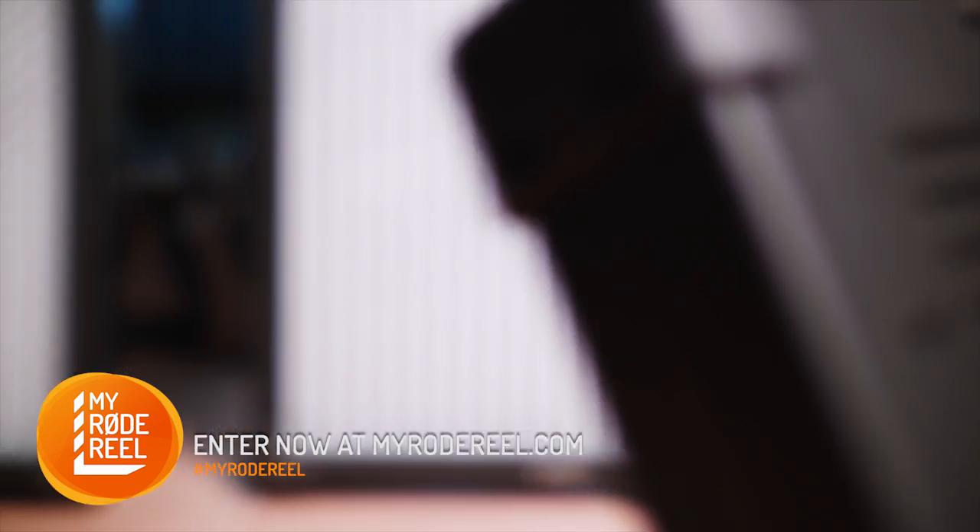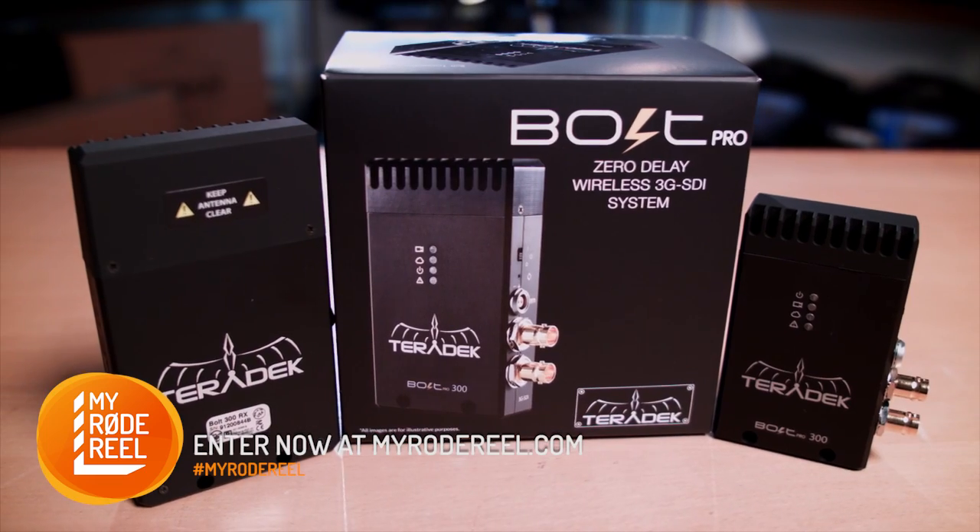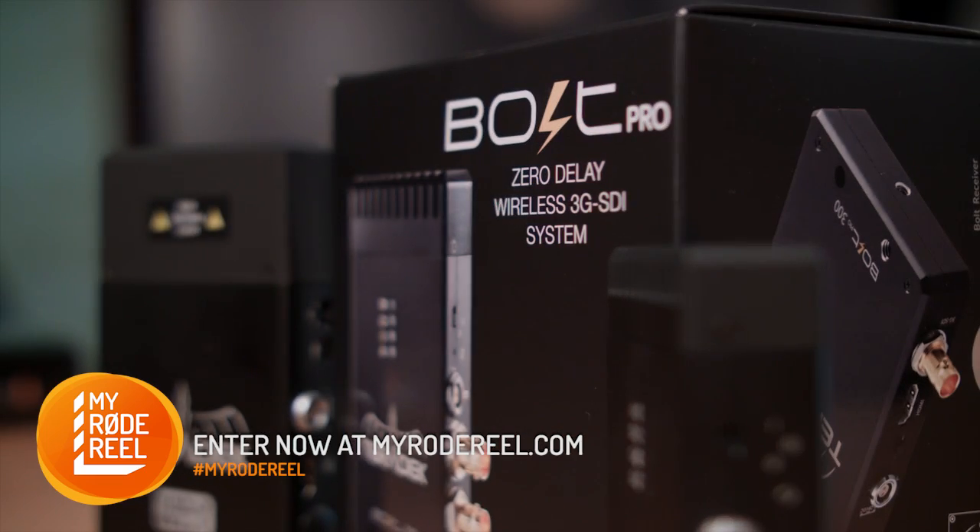For lighting solutions, FMV have thrown in a K8000 Plus 3 light kit, and for wireless video transmission, Teradek have added their Bolt Pro 300 HDMI system.